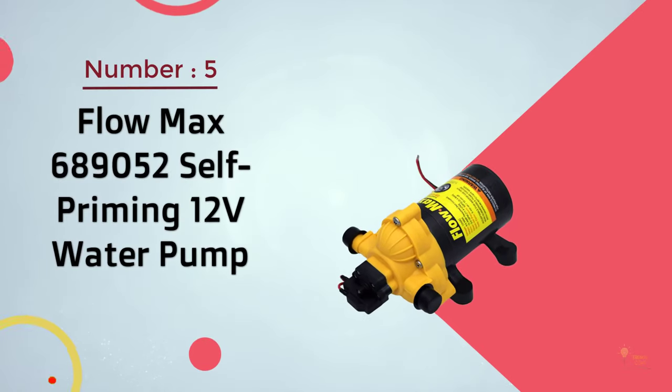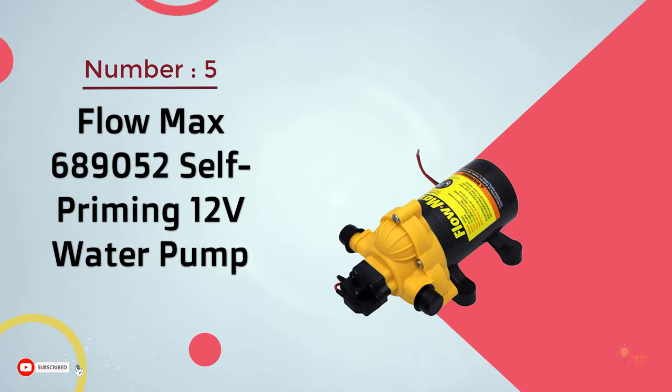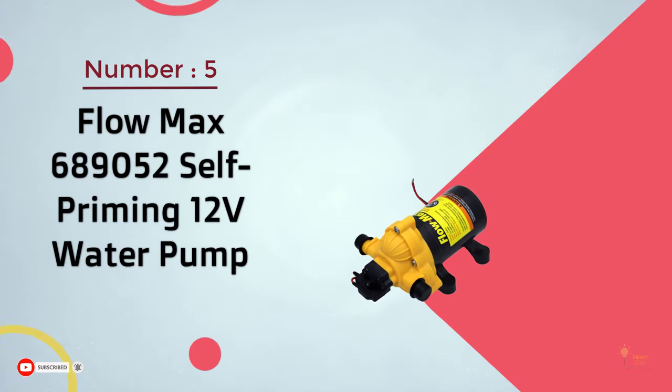Number 5: Flowmax 689052 Self-Priming 12-Volt Water Pump.